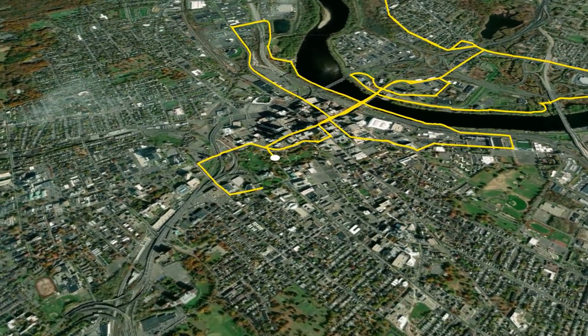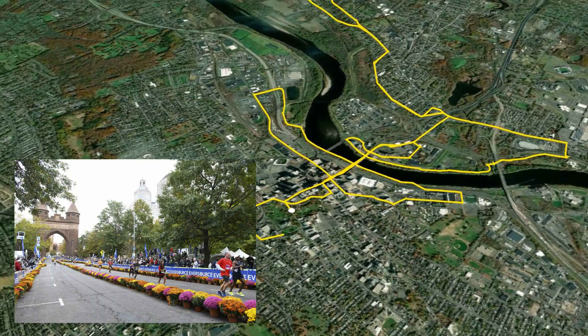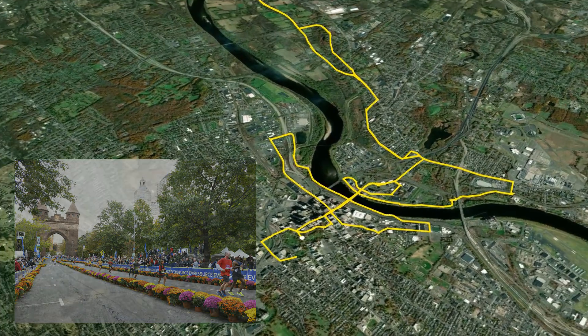Mile 26 is a straight route down Pearl Street before the final turn onto Trinity Street, under the Soldiers and Sailors Memorial Arch to finish.